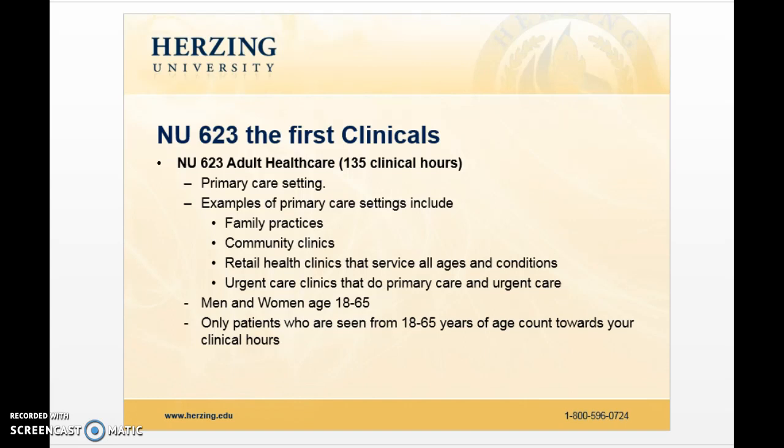This is 135 clinical hours. You should be in a primary care type of setting. Those types of settings include family practices, community clinics, some of the retail health clinics that service all age populations, and urgent care clinics that do primary care and urgent care. Our population focus is ages 18 to 64, and then at 65, your geriatric course picks up. If you're in a family or urgent care setting, you may be seeing all ages, but only the hours with this population — ages 18 to 64 — are going to count towards your clinical hours.